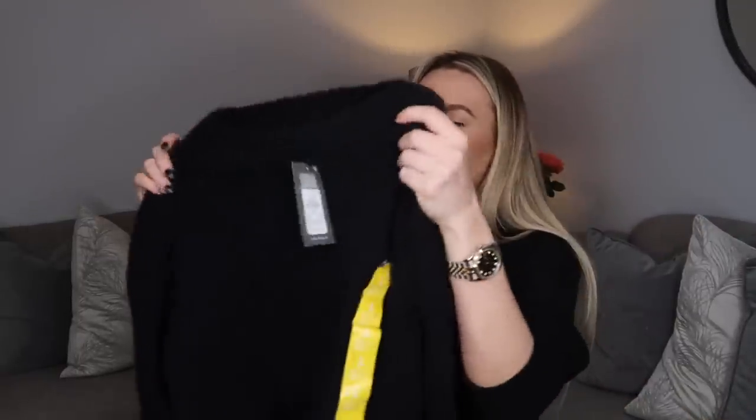I picked it up in black as well because I thought it would be so handy to wear with leather leggings and stuff like that. Given it's super soft and the Zara ones are so itchy, I think this makes such a good alternative. They also came in a cream colour and possibly a gray as well, but by this point I'd been in the shop for about an hour and I really just thought I needed to stop buying stuff.